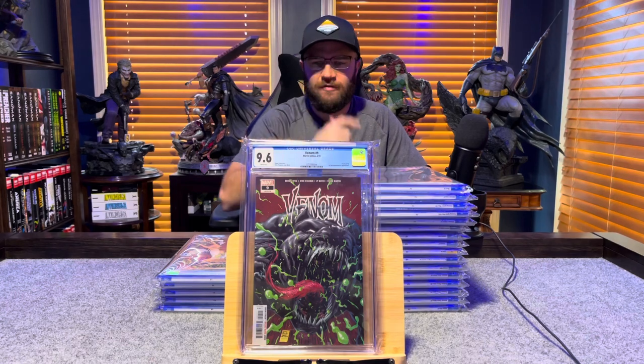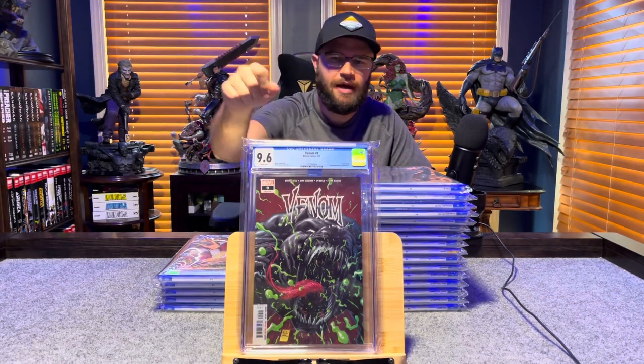Venom number 9, first appearance of Dylan Brock — Eddie Brock's son — 9.6, white pages.